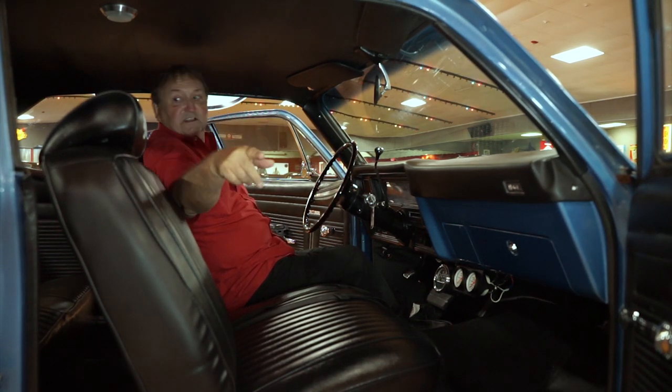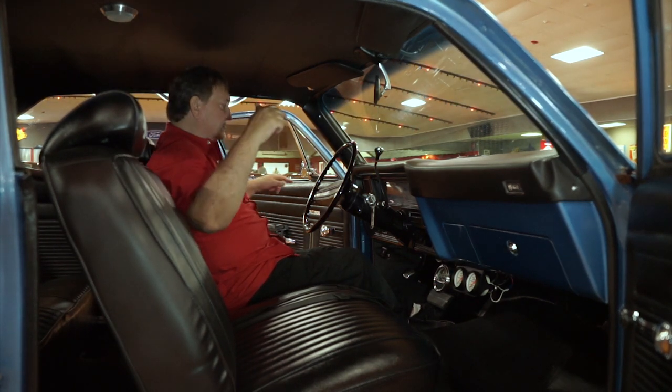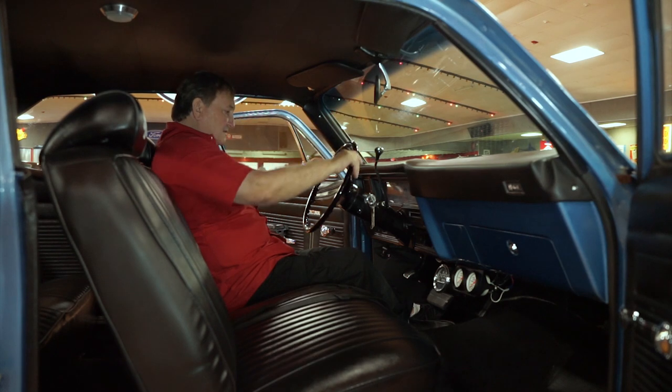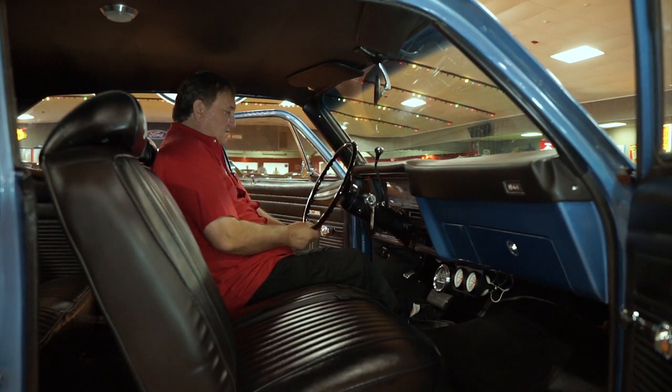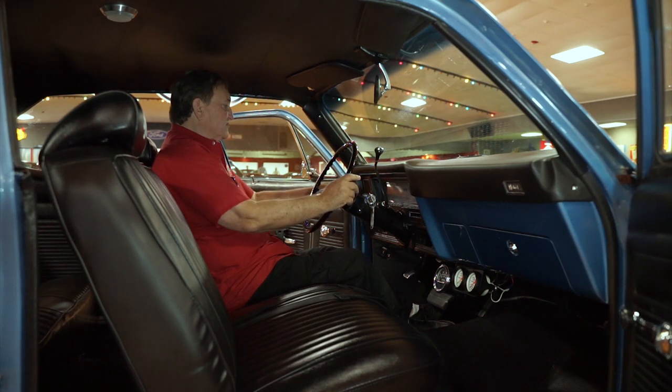The armrests are the molded style in the front, with none in the back — this is more of a basic car. There are no cracks in the steering wheel at all, absolutely none. The padded section through the center is just as sweet as you'd hope to find.